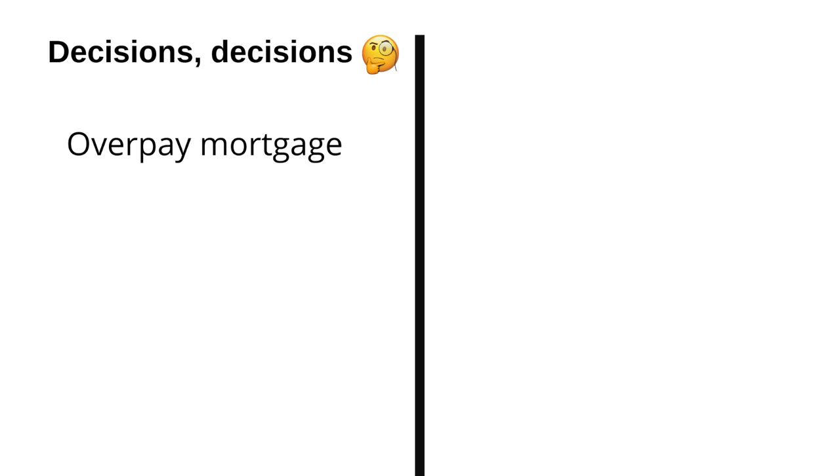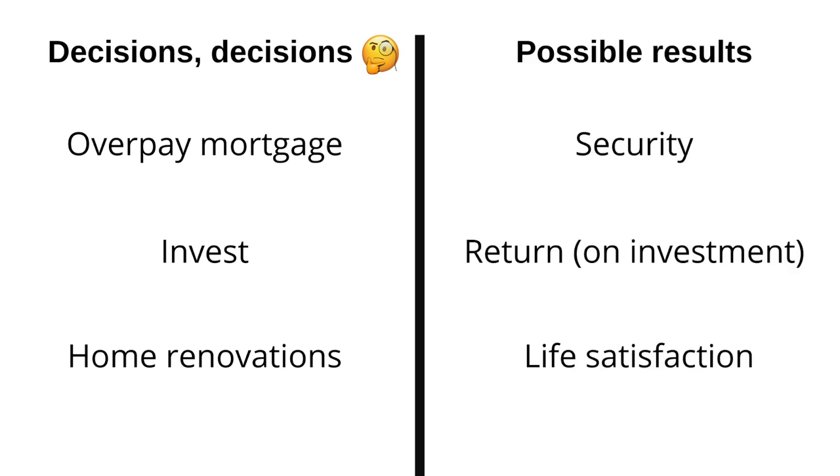One thing I'm devoting quite a bit of thought to at the moment is where and when to direct future savings. We could pay down the mortgage, invest - and now looks like a good time to do so - or do up the house. I guess each delivers something different: security, return or happiness respectively. I haven't really come to any conclusions yet, rather mulling it over still, but if you have any insights on making sense of it all do let me know.